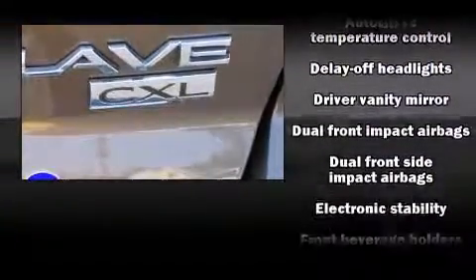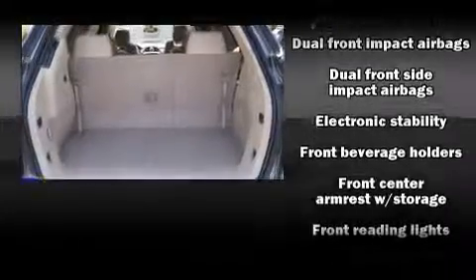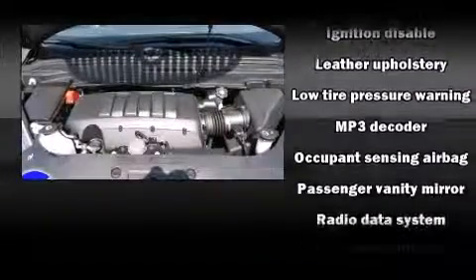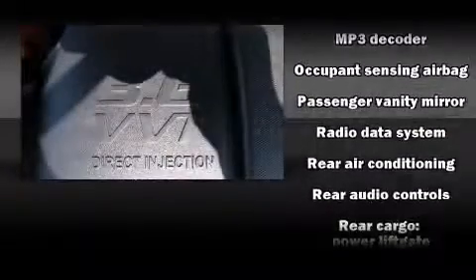Audio features include a CD player with MP3 capability, rear-mounted audio controls, steering wheel-mounted audio controls, and ten speakers, providing excellent sound throughout the cabin.